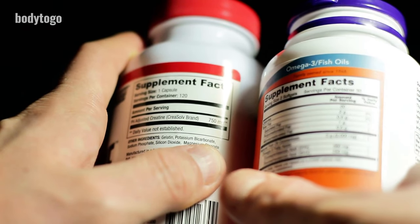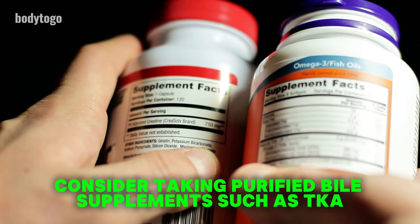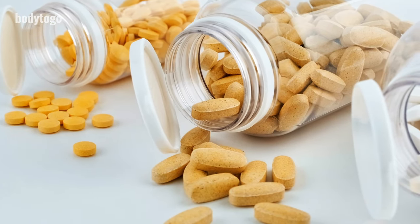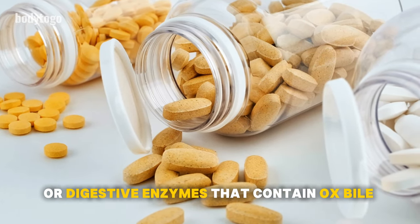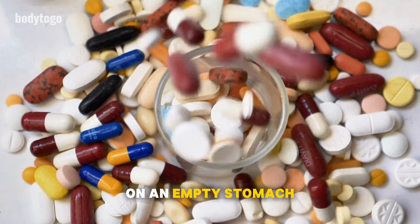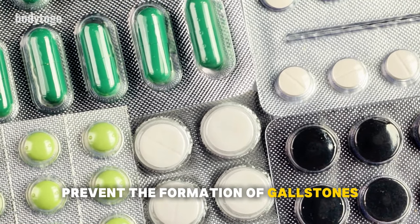Fifth, to reduce inflammation and clean out fatty deposits in the liver, consider taking purified bile supplements, such as TKA purified bile salts, or digestive enzymes that contain ox bile. These supplements work best when taken in the morning on an empty stomach. They can help remove fat from the liver and prevent the formation of gallstones. Always talk to a healthcare professional to find out which supplements are best for your specific liver health needs.